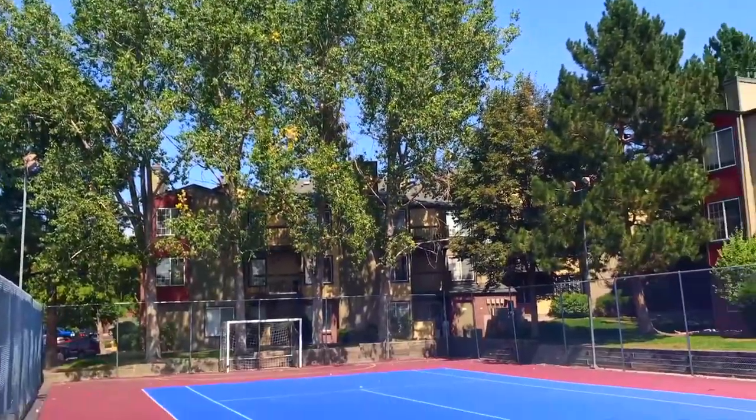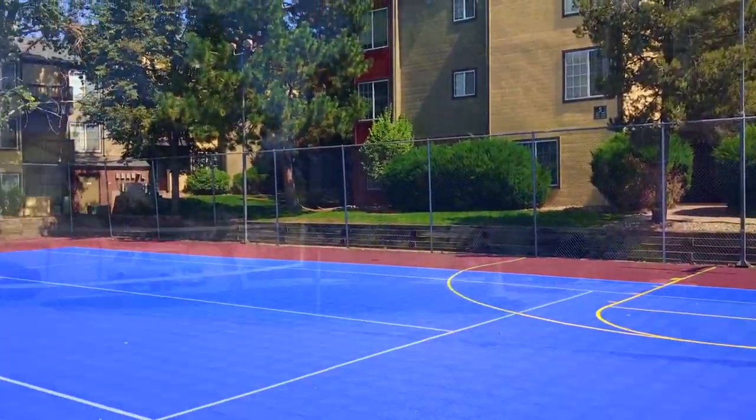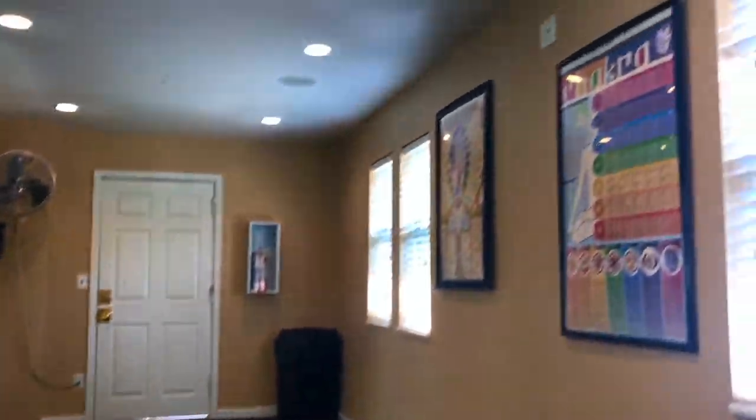Everyone's a winner in our outdoor sports court which offers something for just about any athlete, including sand volleyball and a super cool playground. Shavasana in our yoga studio, perfect for aligning your chakras.